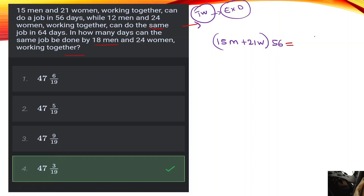Now, 12 men and 24 women working together for 64 days gives us our second equation for the same total work.